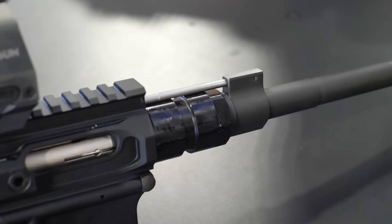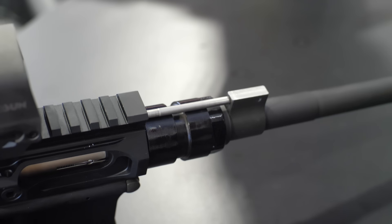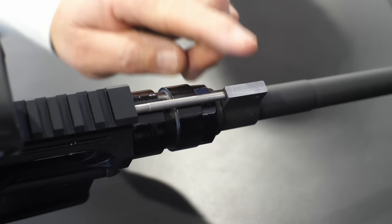That split-second delay is important for the 17 HMR — it helps prevent case blowouts and undue wear on the firearm. For the gas system, there's a micro gas system in the upper, with the gas block all the way back inside the handguard and a very short gas tube. That setup is unique to this specific design.